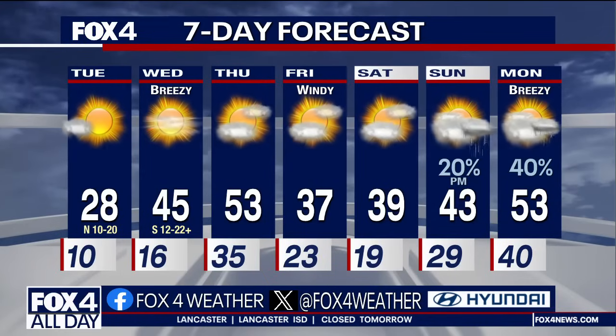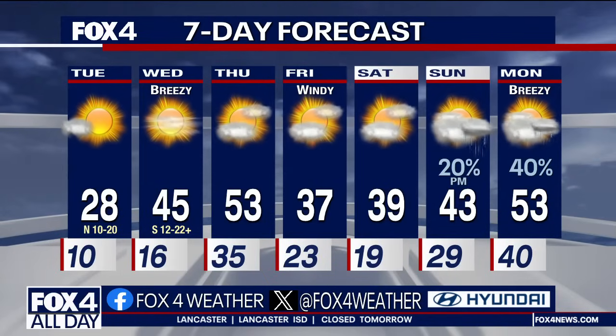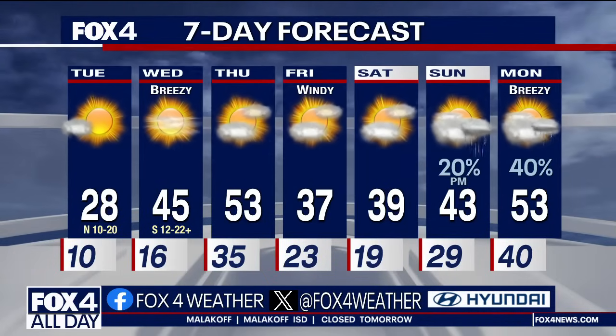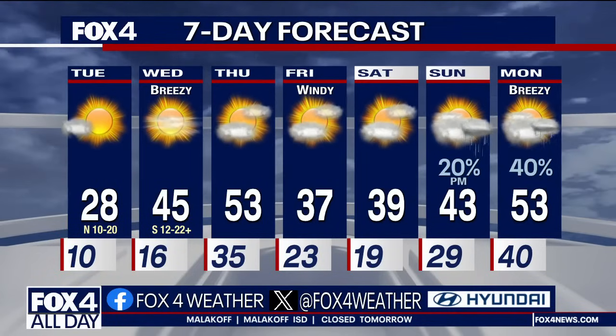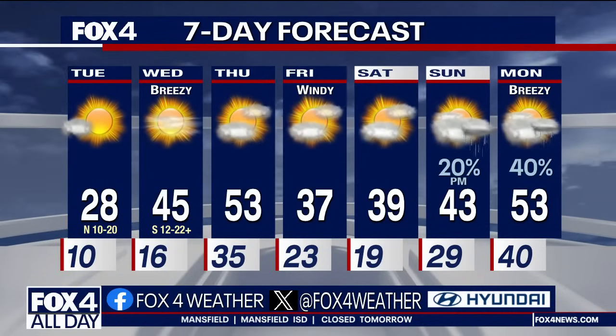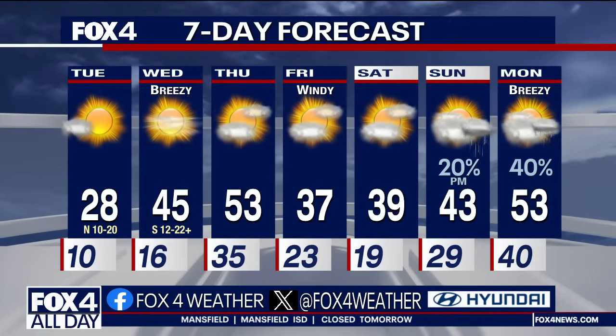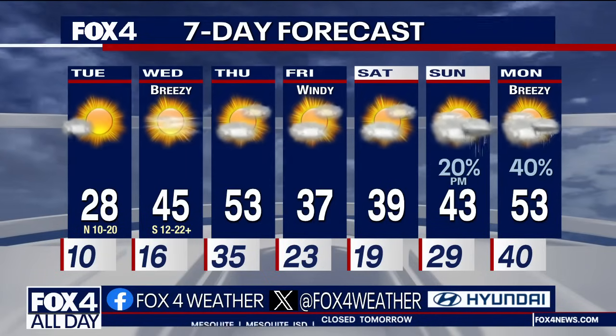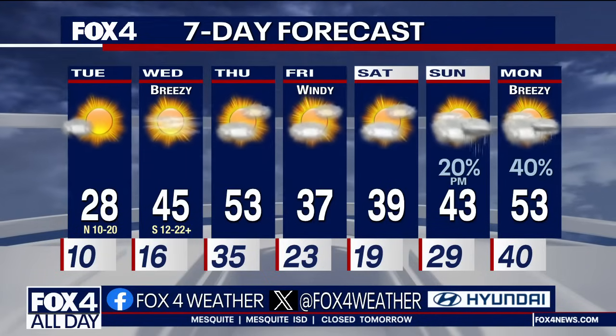Here's the good news: we do warm up with southerly winds Wednesday to 45, then 53 on Thursday. Another front arrives Thursday afternoon with very chilly weather — not as cold as now, but quite chilly Friday and Saturday. Then rain chances, not wintry weather, come our way especially Sunday night into Monday of next week.